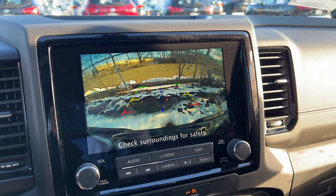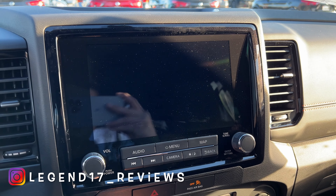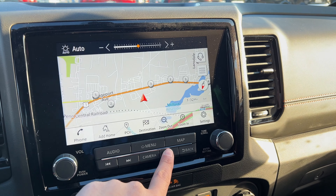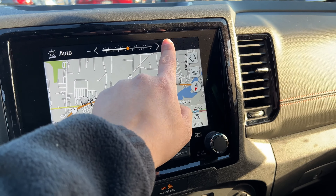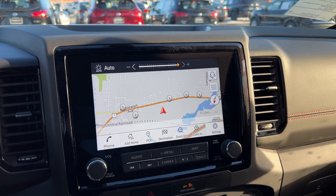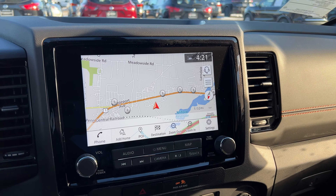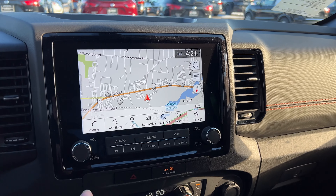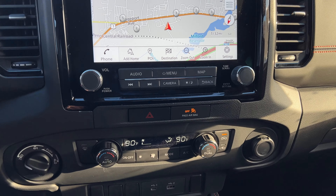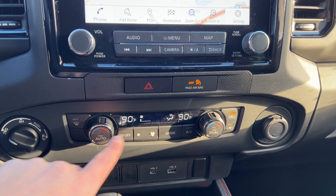The backup camera resolution is honestly bad — I really think Nissan should update their backup cameras. The screen can be brightened up and doesn't have as much glare as the Sentra, Altima, or Rogue, so it's a good screen overall. There's a volume knob and tune knob. The climate controls are easy to use with dual climate control, fan speed, AC, sync function, and auto function.